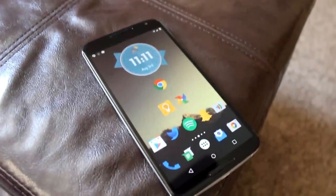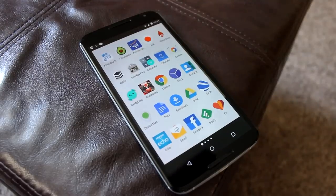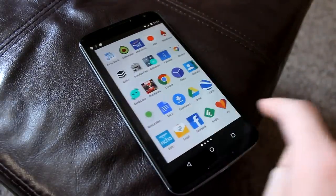First things first, you need to navigate over to your app drawer. This is where we can see all of the apps currently installed on your phone. Now think about what apps you use on a daily basis. As a general rule of thumb, games are the applications that take up the most storage, simply because they have lots of graphics, lots of levels — it's just how things go.